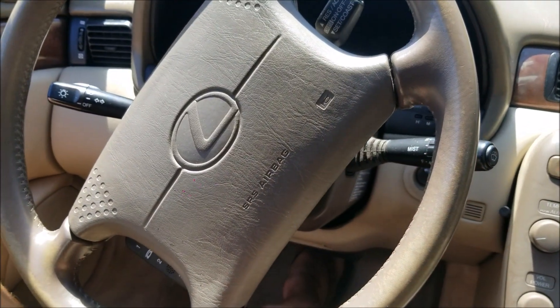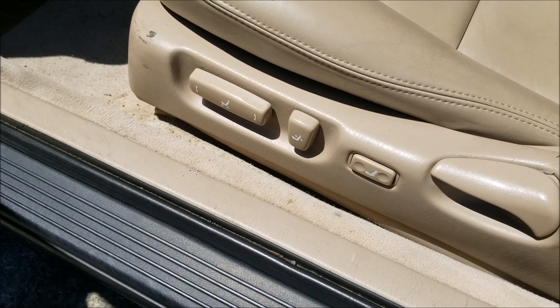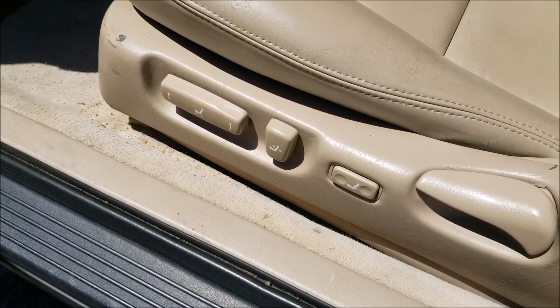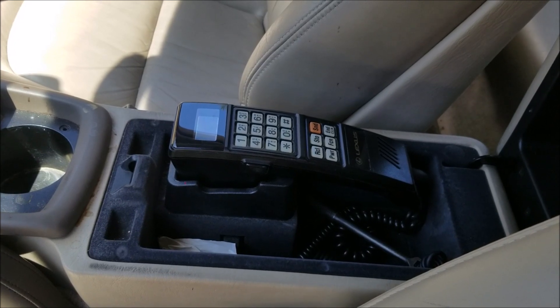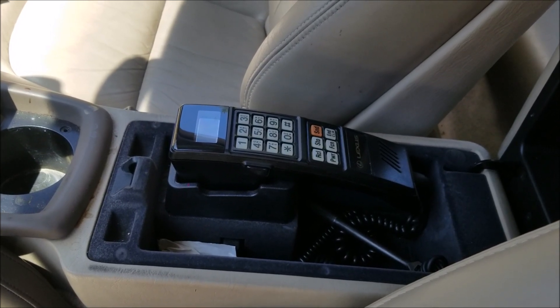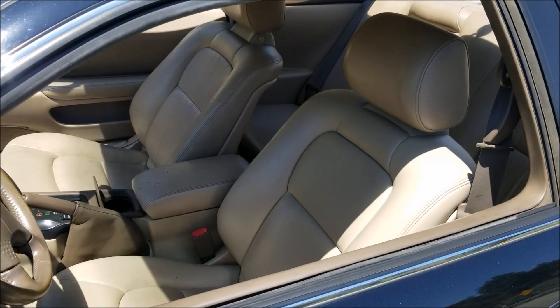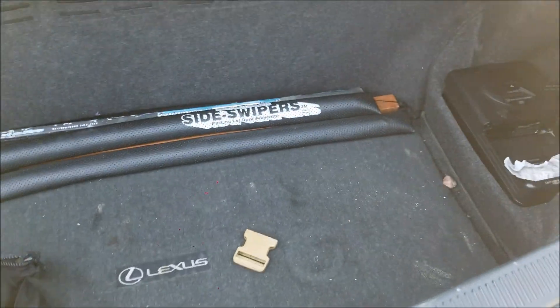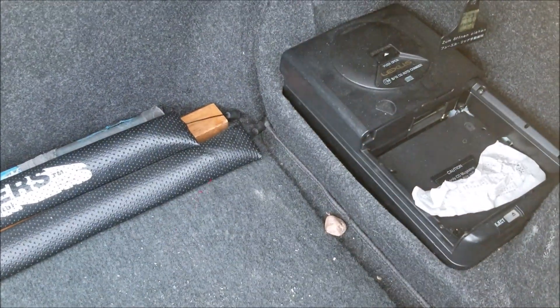It has a power telescoping and tilting steering wheel, power seats for the driver and passenger with lumbar support for the driver's seat. This one has the original integrated telephone from 1992 that actually still works. There's enough room to seat four grown adults, and plenty of trunk space with a 12-disc CD changer.